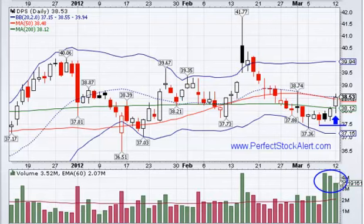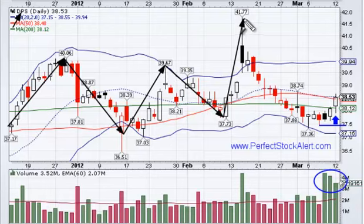It looks like everybody else is thinking the world is falling, so let's look at this opportunity here. We've basically moved sideways here in Dr. Pepper Snapple Group, ticker symbol DPS, stock's close at 38.53. You can see that we've just been moving sideways right here in this overall little channel, and that is not seeming to change right now.